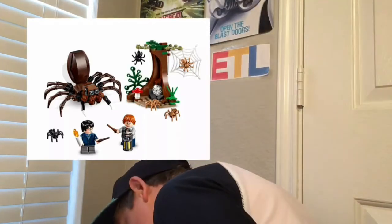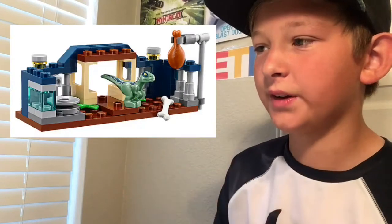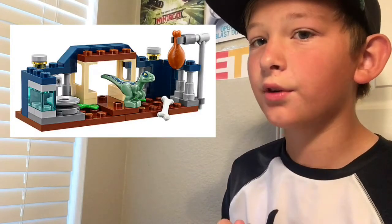I actually have the Chamber of Secrets book, and it was pretty cool how they redid Aragog. It looks a lot better than the older version. It's also just a cheap way to get the new wand molds.